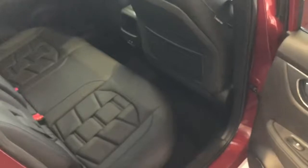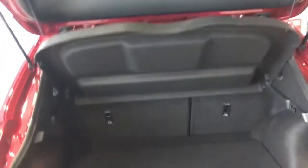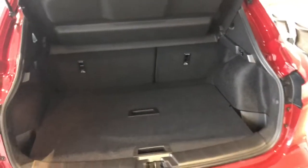Going into the back, we've got the full leather seats with some extra USB ports there for passengers in the rear. Going into the boot, there's a nice big boot space with a false floor.